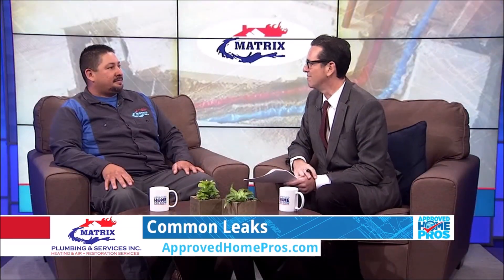If not taken care of immediately, a small leak can cause serious damage to your home. So Ricky from Matrix Plumbing is here to help us. Glad you're on the show.